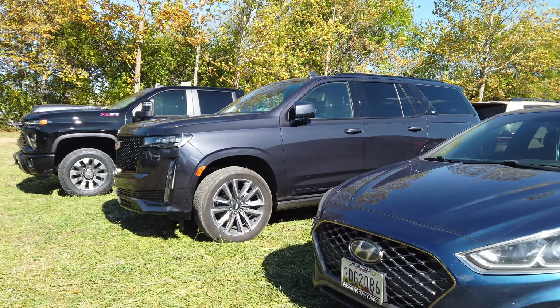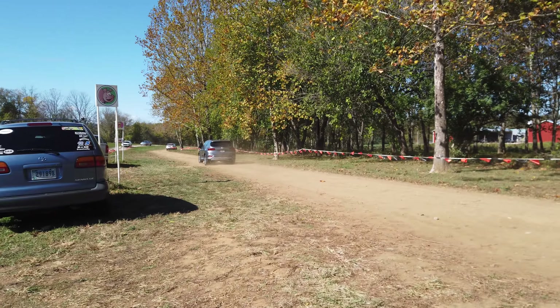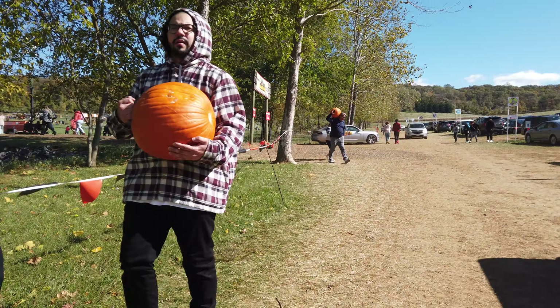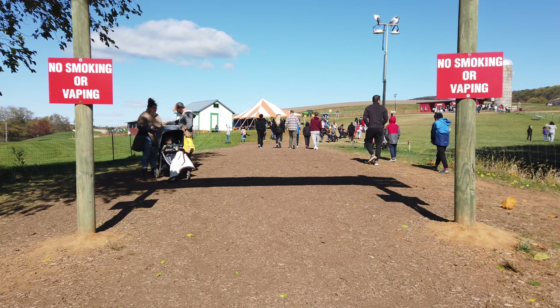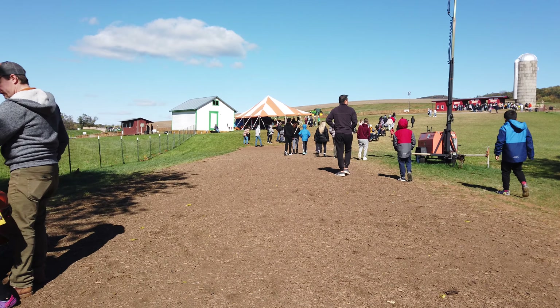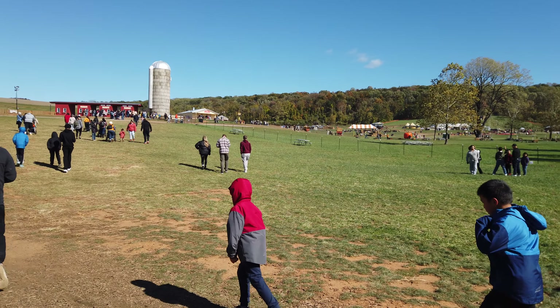Right now we are in the parking lot, and what gives that away is all the cars parked all around us. As you can see, it is a very large parking lot, so parking is not going to be a problem. The great thing about coming to Summer's Farm is that parking is absolutely free, although everything else at Summer's Farm is going to cost you, including getting inside.